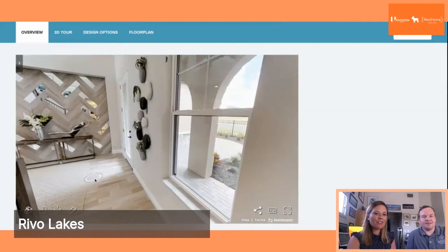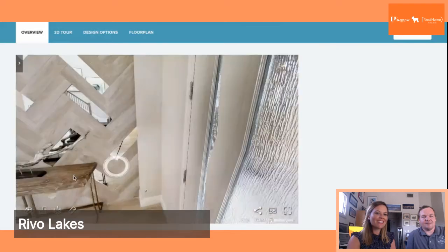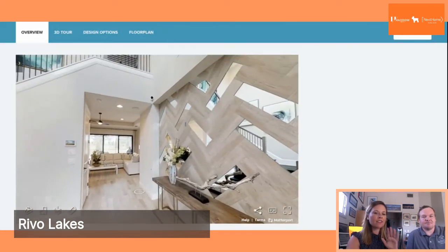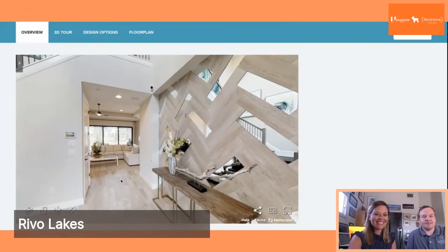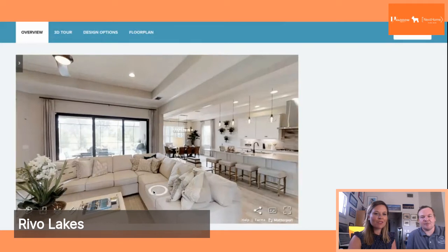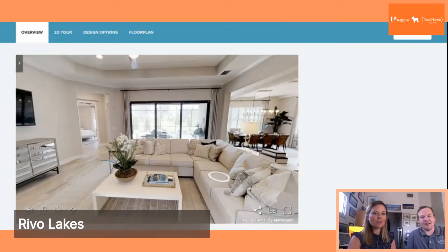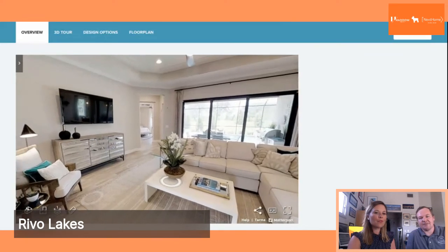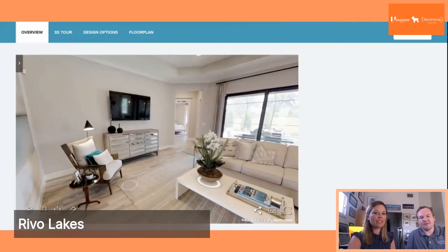I really love this foyer area as well — it's nice to walk into and really adds to that concept of space. Walking into the living room, you can see it's a nice open floor plan. There's a tray ceiling above, which is also a nice feature and one of the upgrade options here.